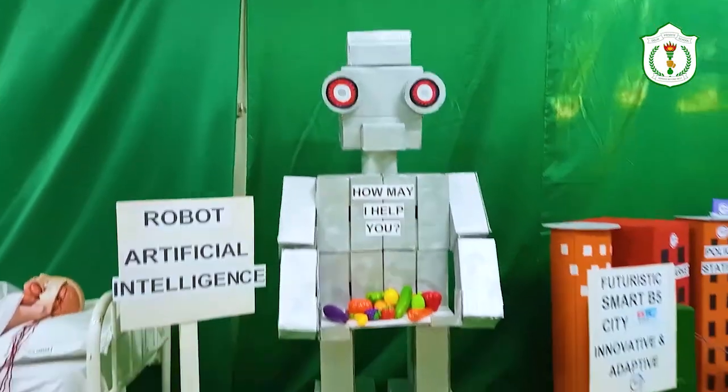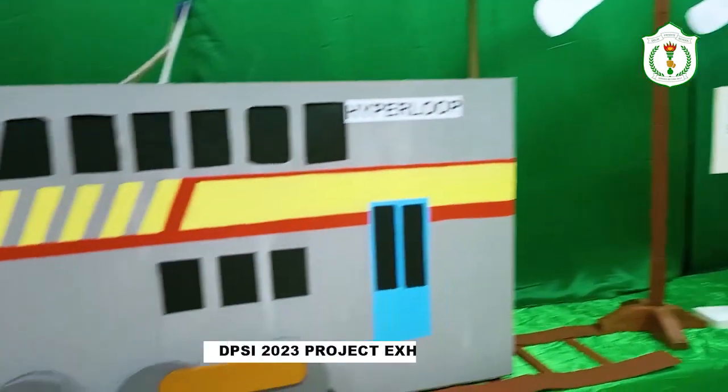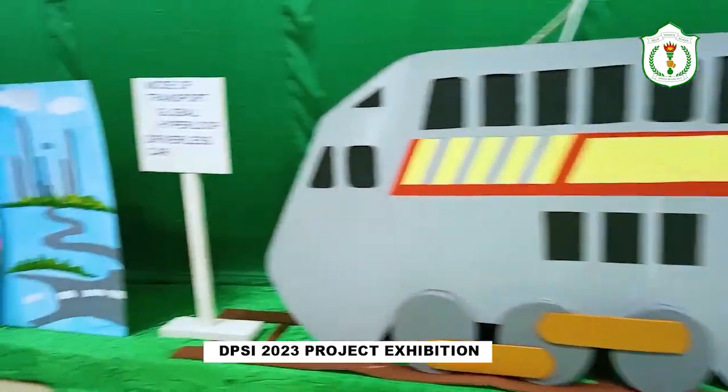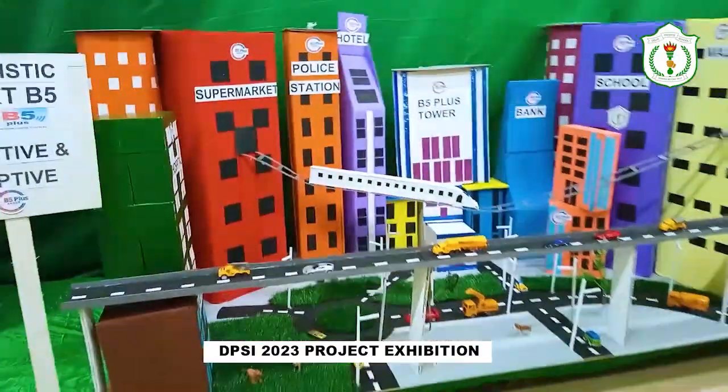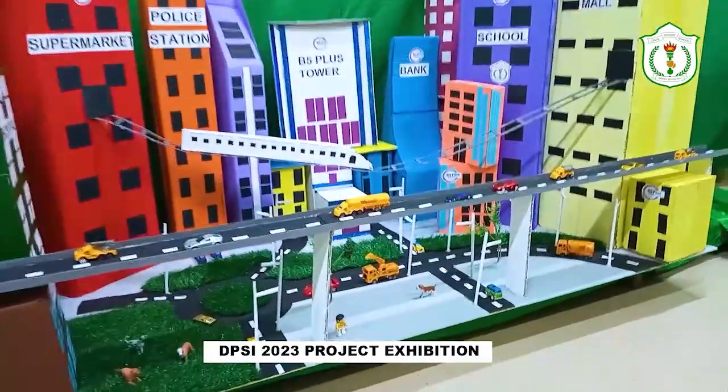The project also predicted the use of chips and nanobots to retrieve data from inoperable sources, the development of hyperloops for transportation, and the development of a B5 smart city that would act as a world unto itself.